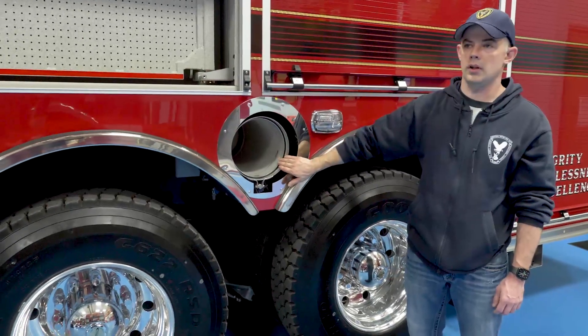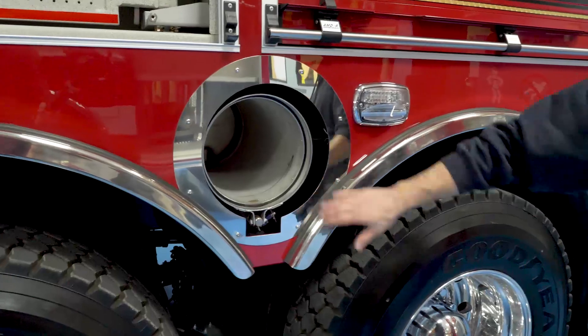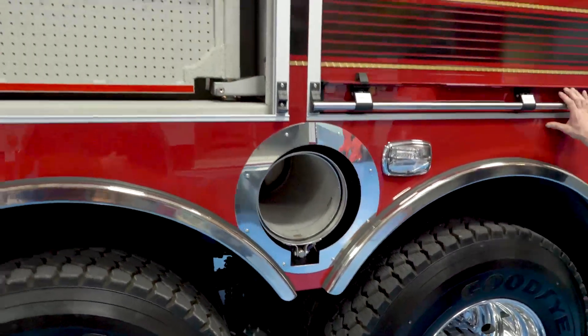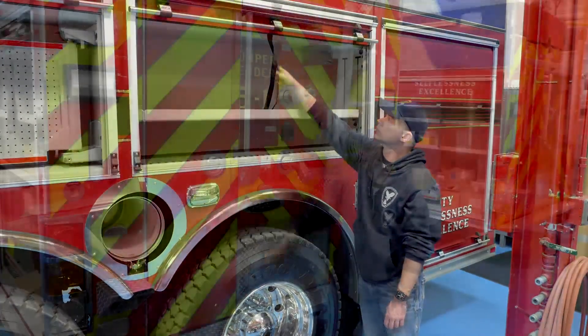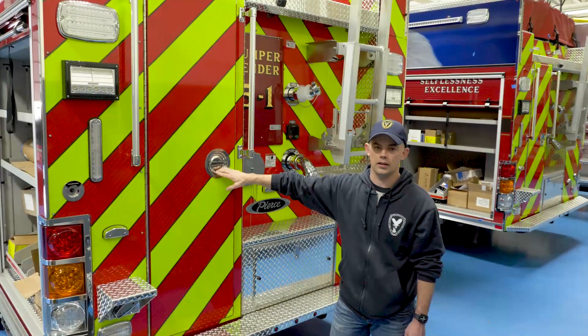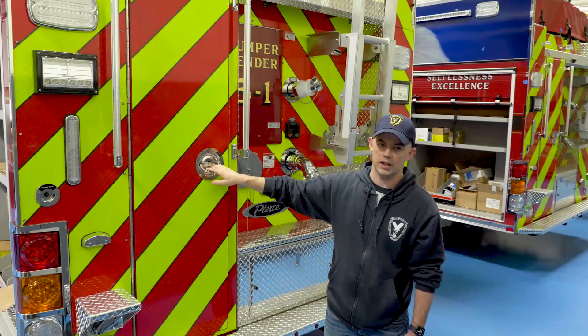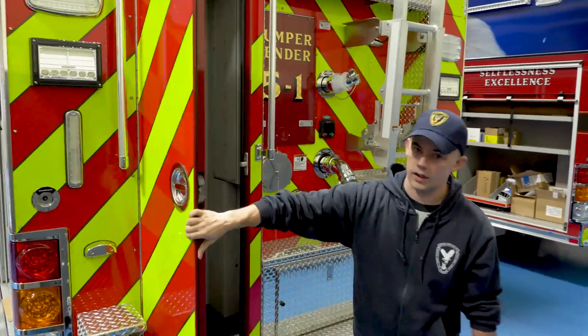Because it's a pumper tender, we also have our pop-out dump chutes here, so if we have to do water shuttles dumping into portable tanks, we can do that with this truck as well. To save space for our pumper tender, we use a snap tank — rather than the large portable tank that takes up lots of space, we use snap tanks that can fit in this compartment.